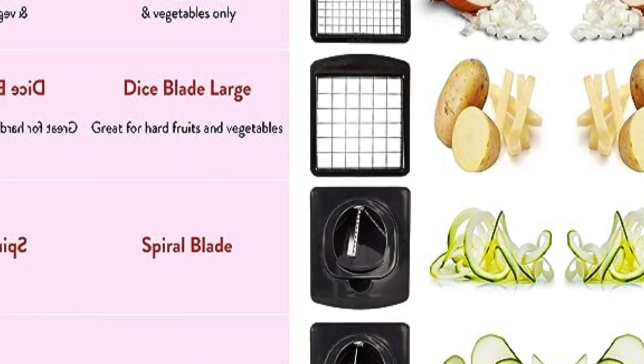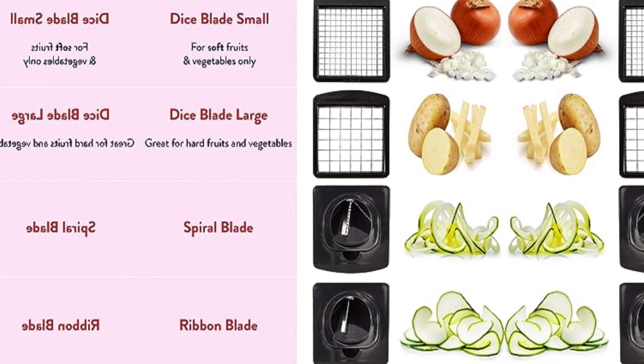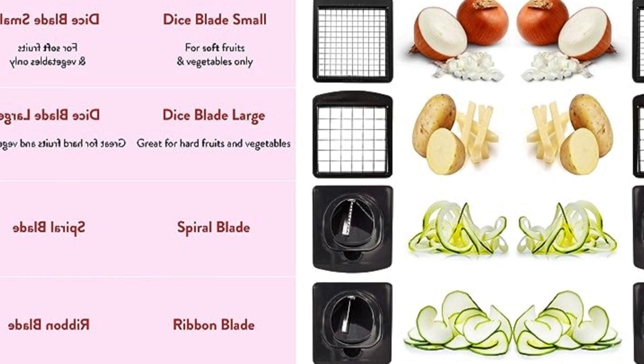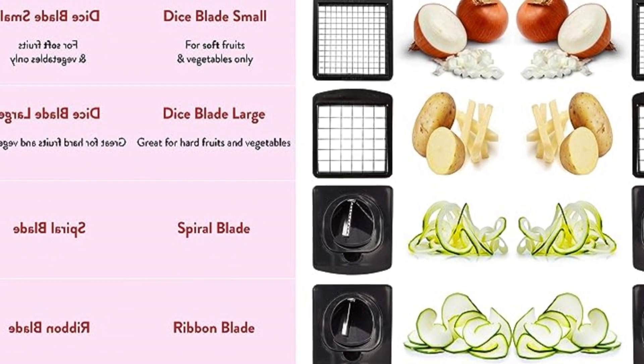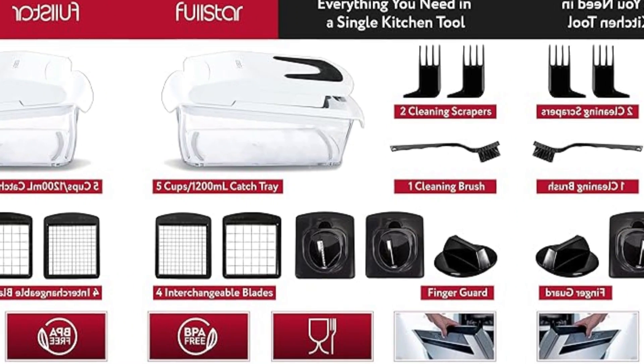It includes four blades of unmatched quality: fine and medium dicer, julienne, and ribbon spiralizer. With a soft grip handle made of long-lasting TPU, you'll enjoy more control over your chopping motions. The non-skid rubberized bottom of this BPA-free veggie chopper will keep it firmly in place on any surface, wet or dry.